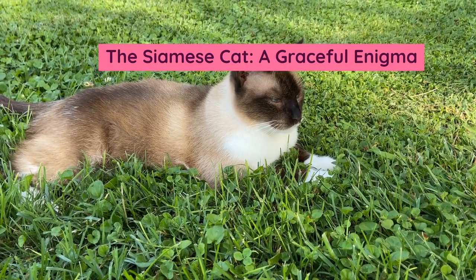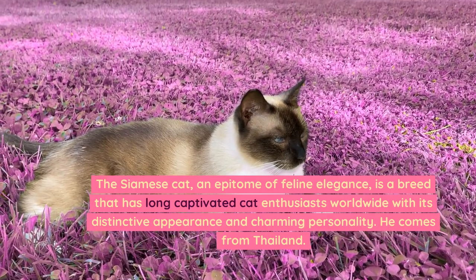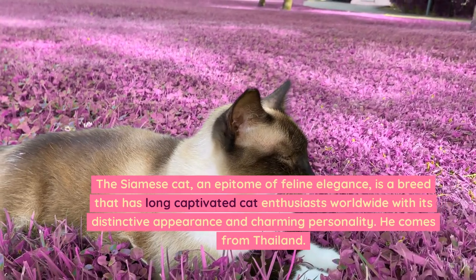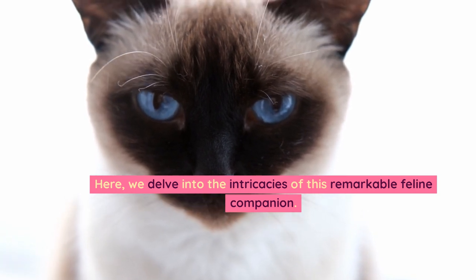The Siamese cat — a graceful enigma — is an epitome of feline elegance, a breed that has long captivated cat enthusiasts worldwide with its distinctive appearance and charming personality. The Siamese comes from Thailand, and here we delve into the intricacies of this remarkable feline companion.